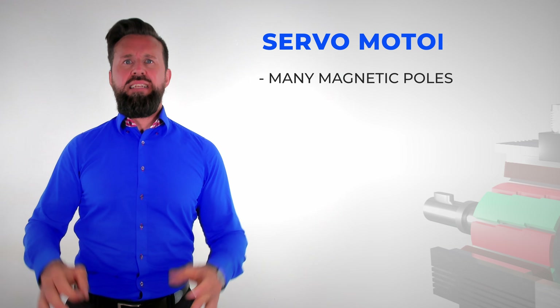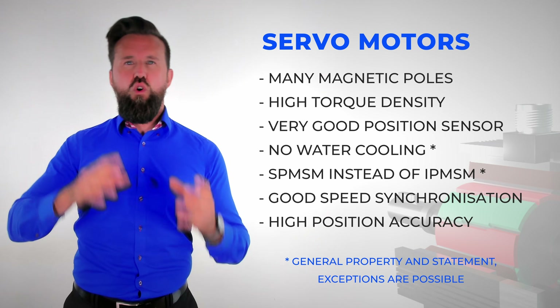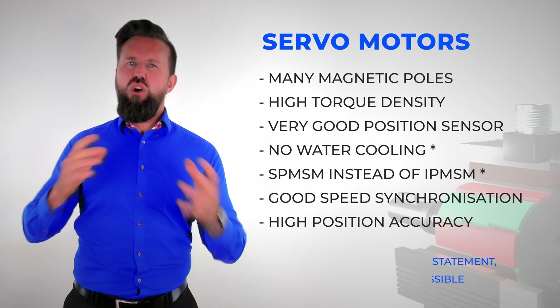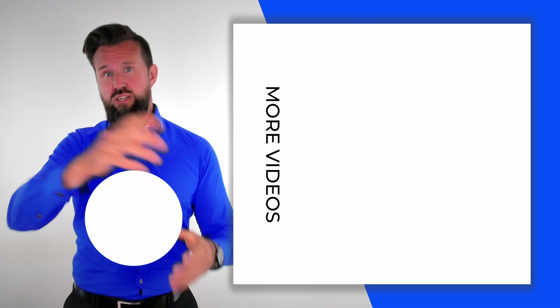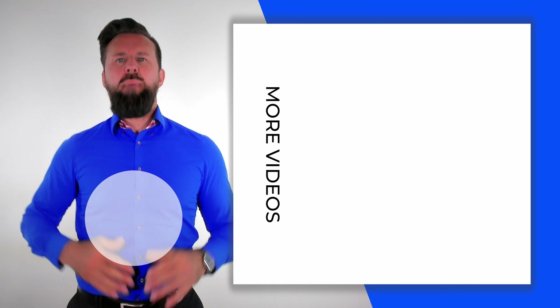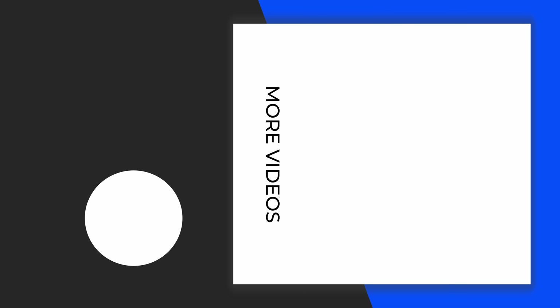As we have seen, a servomotor differs from a motor for a water pump or an electric car in small but important details. Of course, an electric car would also run with a servomotor, but the continuous performance would be very limited because of the missing water cooling. The servomotor would also be larger because the torque density is higher but the power density is smaller.